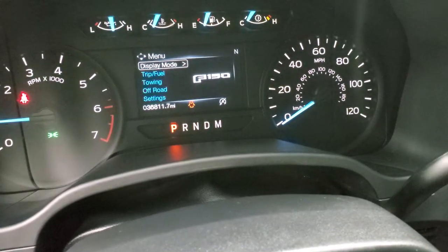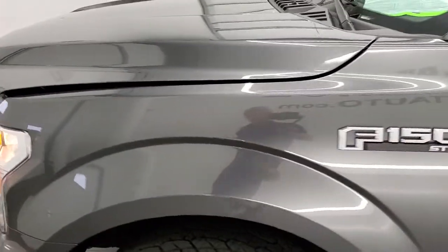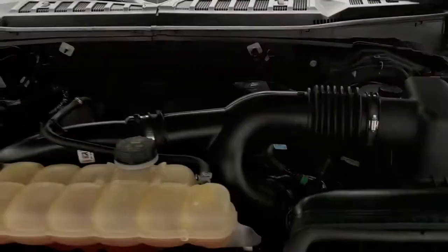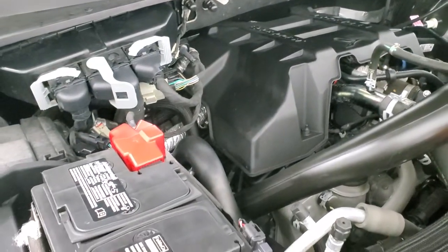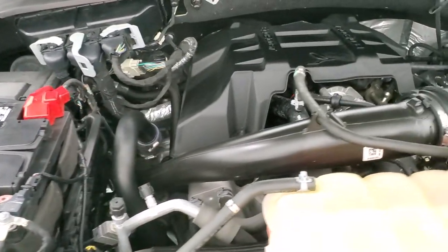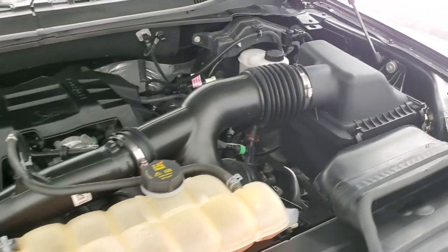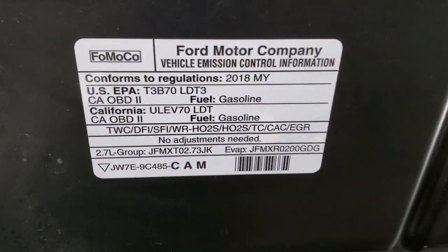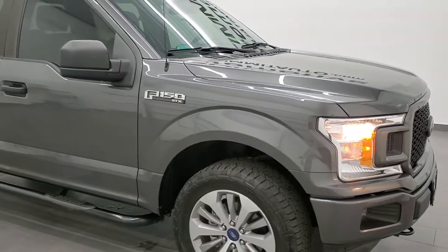Starts right up — no check engine lights or anything like that. I would personally like to thank you for checking out the video today, and hopefully from this HD video you will have been able to tell just how clean this truck is all the way around inside and out. Under the hood we have the 2.7 liter V6 EcoBoost engine — engine bay very clean, runs very smooth. 325 horsepower from a 2.7 liter — pretty impressive. Once again this truck has been fully safetied and inspected by our service shop, has a fresh oil and filter change, all the fluids have been checked and topped off, and this truck is 100% ready to go. Really nice condition — I'd highly recommend it from a quality and condition standpoint.